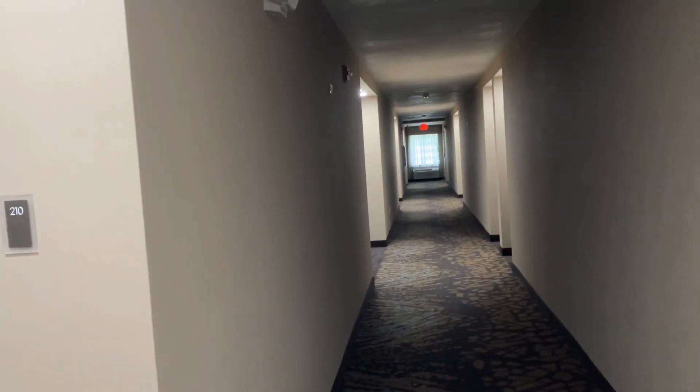Going to turn the light off like we found it. And one more look at the hallway. And that's it. Bye.